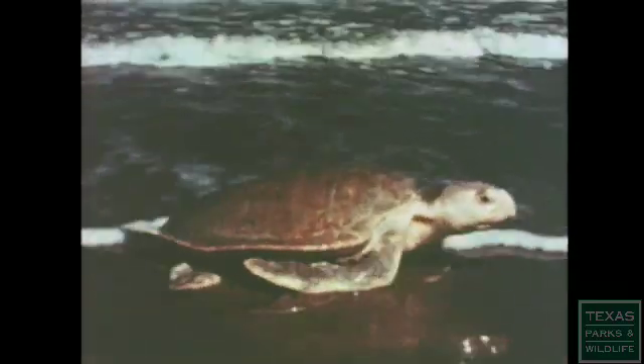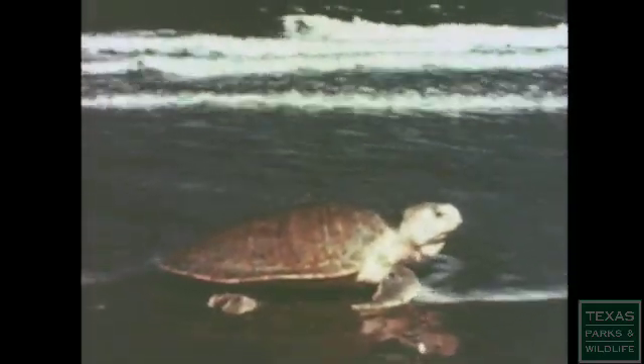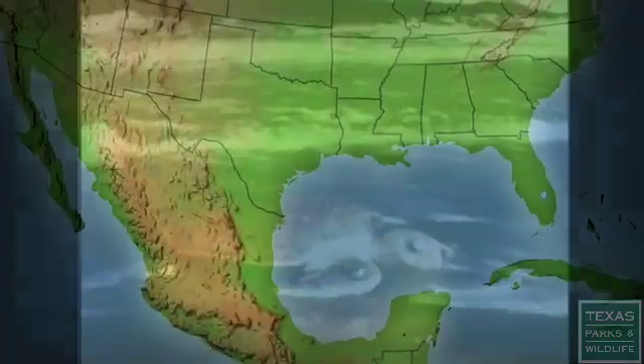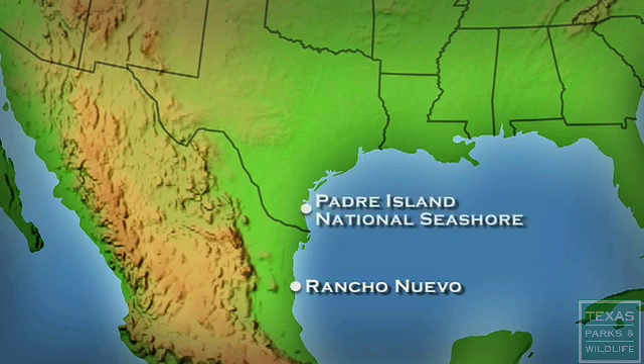The Kemp's Ridley population continued to decline to a low of only 702 nests worldwide in 1985. A project was started as a safeguard against extinction, so that if a political or environmental catastrophe occurred at Rancho Nuevo, there would be a safe area in the U.S. where Kemp's Ridley's could nest and be protected.